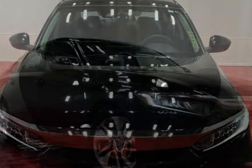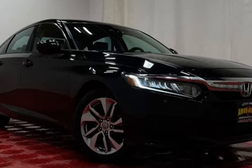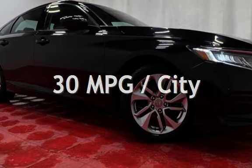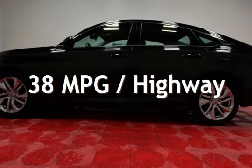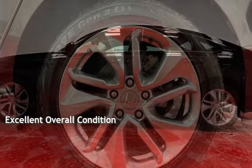This Honda has less than 99,000 miles on the odometer. Estimated fuel economy for this vehicle is 30 miles per gallon in the city and 38 miles per gallon on the highway. This vehicle is in excellent overall condition.